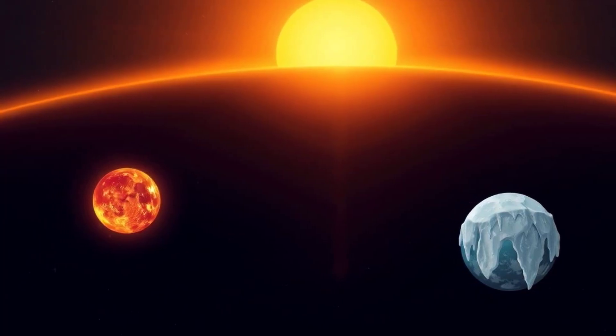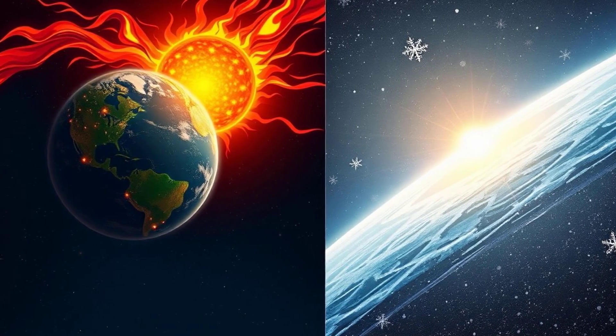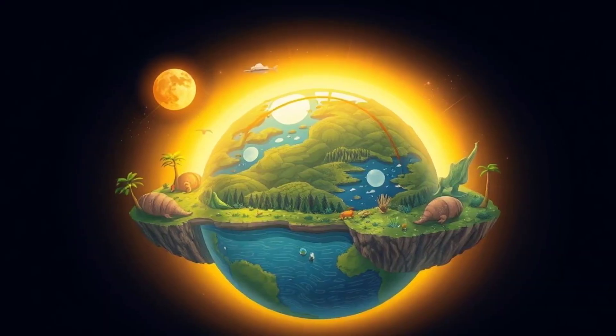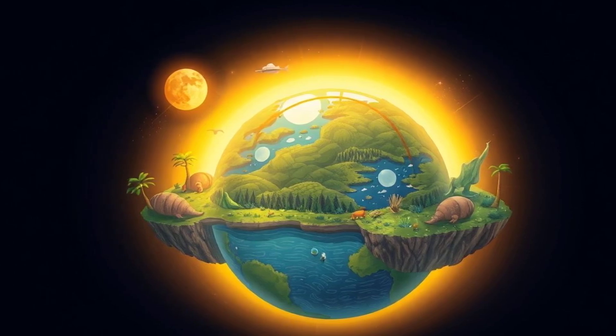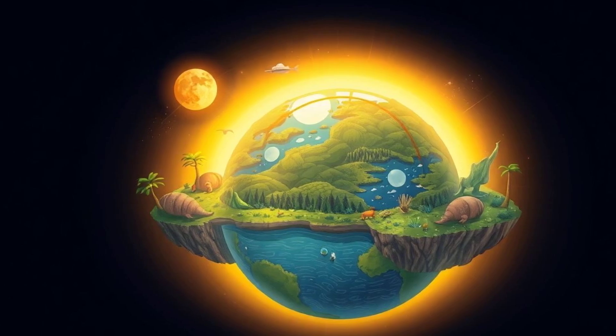Imagine if Earth was way closer or farther from the sun — what would happen? Too close, and we'd be too hot. Too far, and we'd freeze. Luckily, at 93 million miles away, Earth's in the Goldilocks Zone. Not too hot, not too cold, but just right for life. Phew!